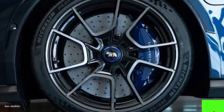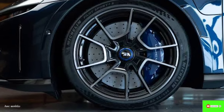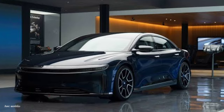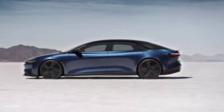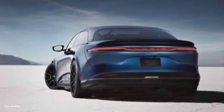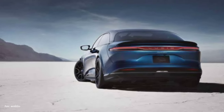Most of the modifications to the Sapphire are under the car, in the form of a third power plant, retuned suspension, and incredibly fast chassis software. The Sapphire needed to regulate power delivery from front to rear, as well as left to right in the back, because it has one motor up front and two in the back. Even with wide, sticky tires, applying more than 1,000 horsepower demands incredibly fast changes.